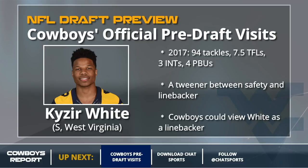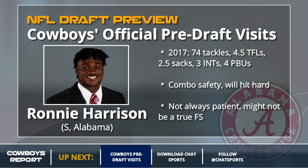One more safety: Ronnie Harrison. This was a late report that said Harrison visited the Cowboys on the last day — hadn't been reported anywhere else, so it's a little under the radar. Ronnie Harrison, the combo safety, hits hard. I don't think he's a true free safety, but he makes sense for the Cowboys as a day two pick if he lasts. He could also be a trade down target — maybe you get two early second round picks, spend one on a receiver or linebacker, and then take Harrison as well. Keep an eye on Harrison if Dallas moves down in round one.